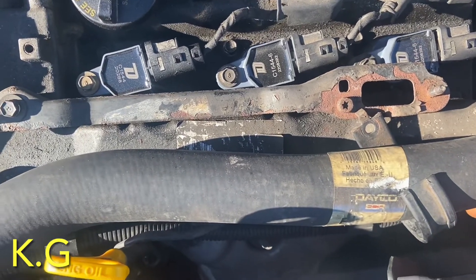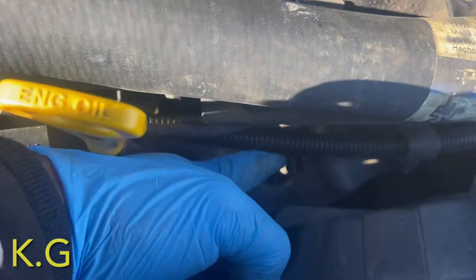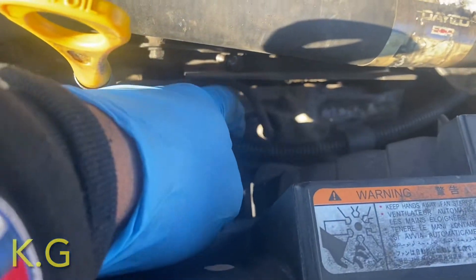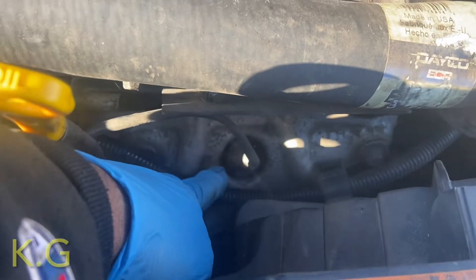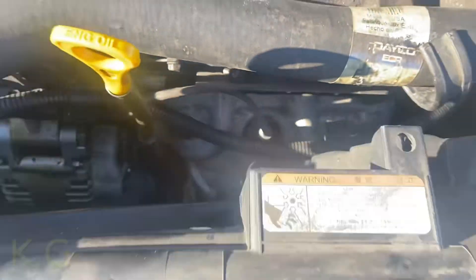Bank 2 Sensor 2 is going to be underneath. We're going to be replacing this sensor right here — that's the one we're talking about. I'm going to bring you guys along and take it out.